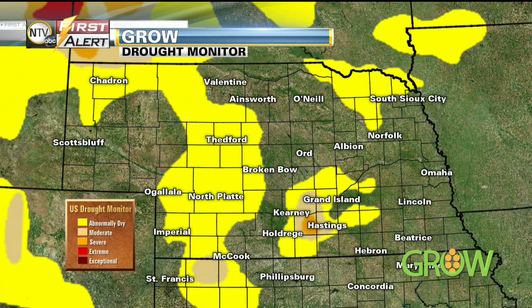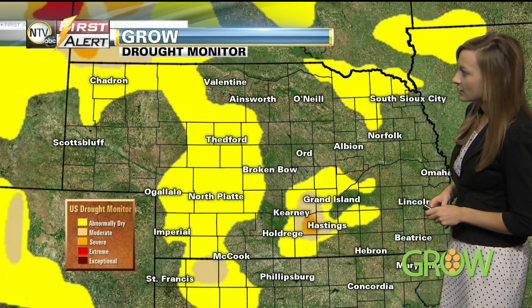Last week, 62% of Nebraska was not included in a drought category, and this week we're still looking at around 62% of Nebraska not included in a drought category. Kansas is looking at around 95% of the state not included in a drought category this week, compared to last week when they were looking at around 87%.